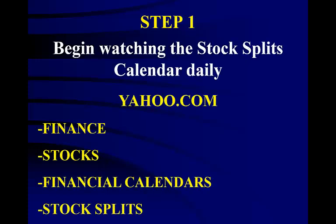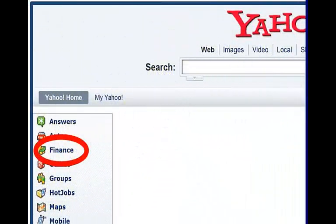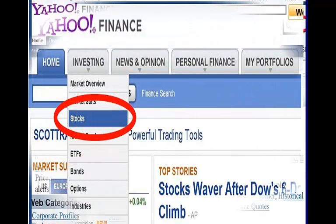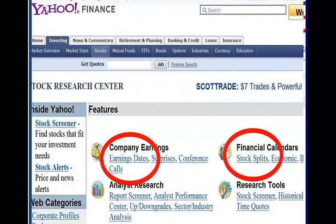Now let's take a look at a stock splits calendar. Go to the Yahoo.com website and choose Finance. Next, choose the Investing tab and then choose Stocks. On the right, you can see the Financial Calendars — here you can find the Stock Split Calendar, which shows the companies whose stocks are splitting. On the left, you can see the all-important company earnings dates, which are critical.